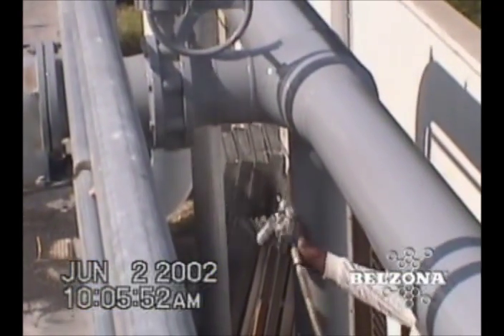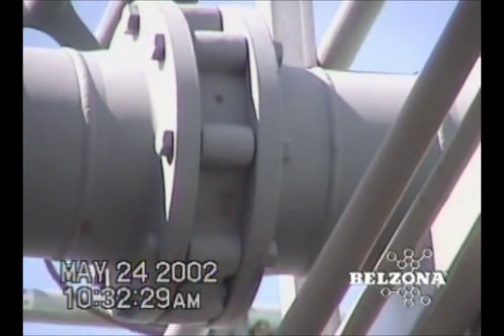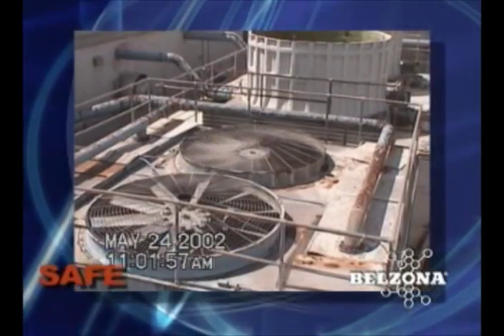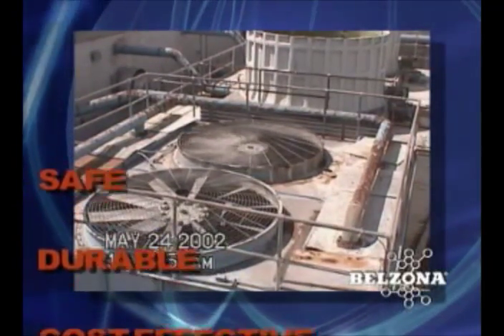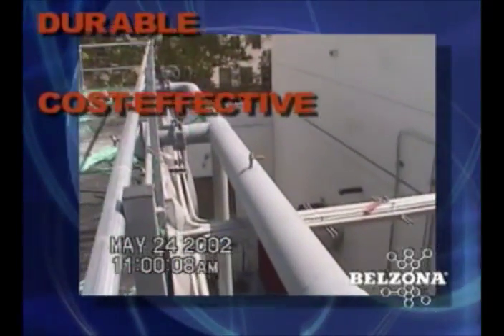Belzona's coating materials are long-lasting, user-friendly, and safe to apply. Manufactured to strict ISO quality standards, they can be counted on to afford your facility the protection it needs. Why not ask your Belzona technical consultant to look at your maintenance concerns today.